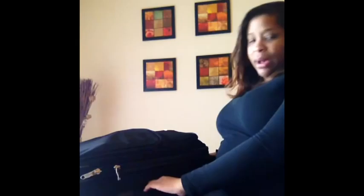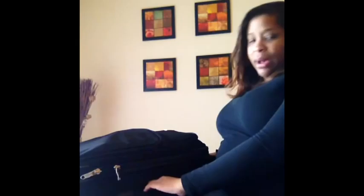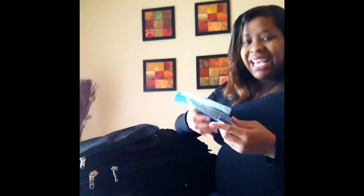So I have my carry-on size roller bag and in this front compartment here I have this baggie — it just has my phone charger and some extra batteries. I use the same charger for my iPhone and iPad, and my husband also has an iPhone so this will work for either one of our phones.